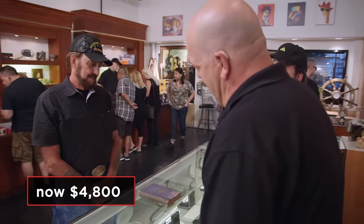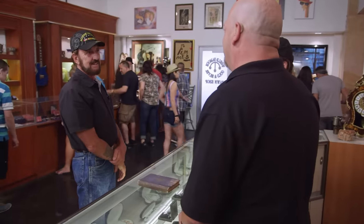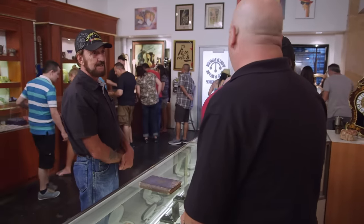Tell you what, I'll go $4,800. Okay. All right, we got a deal. I'm sure you didn't pay over a dollar for it. Oh, I'm sure I didn't pay that much for it. All right, let's go write it out.